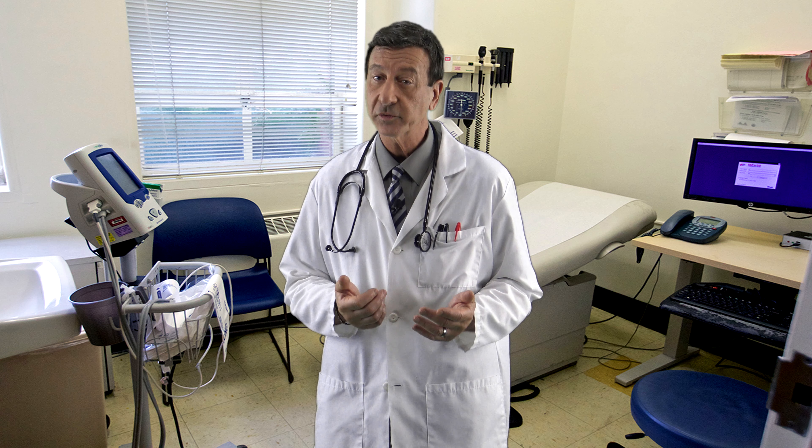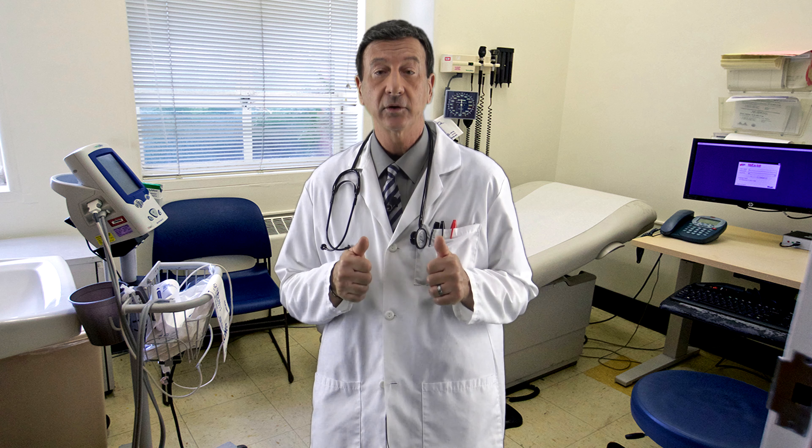Cloth masks — moisture retention, reuse, and poor filtration — increase the risk of infection. Lab tests show the penetration rate of cloth masks is at 97%, compared with medical masks at 44%, and N95 masks at less than 0.01%.